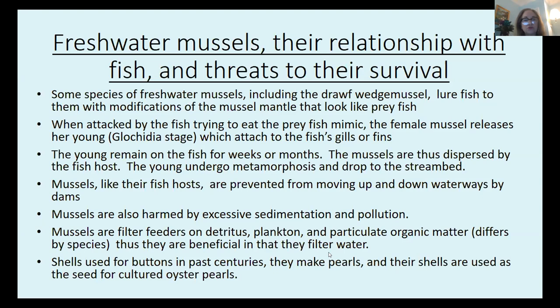Mussels are also harmed by excessive sedimentation and pollution, and they are a really important part of the freshwater ecosystem. They are filter feeders that feed on detritus, plankton, and particulate organic matter — small pieces of broken-up decomposing plants and animals. They are beneficial in that they filter the water and make it clearer and cleaner while feeding. Their shells were used for buttons in past centuries, they make pearls, and their shells are used as the seed for cultured oyster pearls.